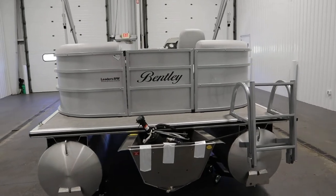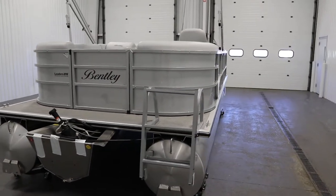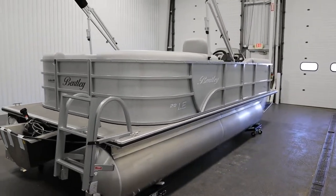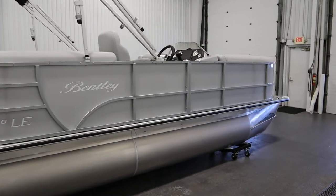Factory warranties include a five-year component warranty, a limited lifetime warranty on decking and pontoons, and a three-year factory warranty on the engine.